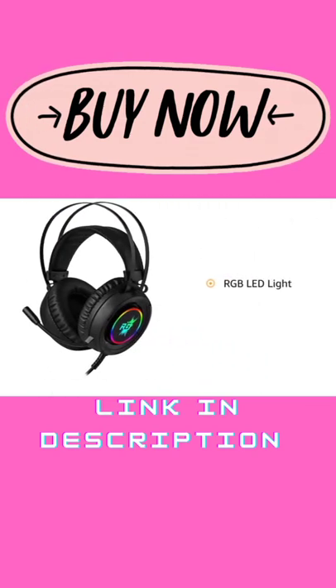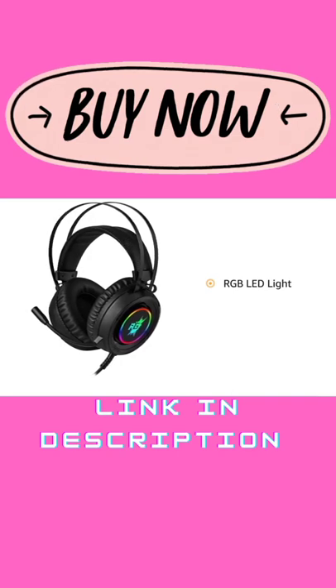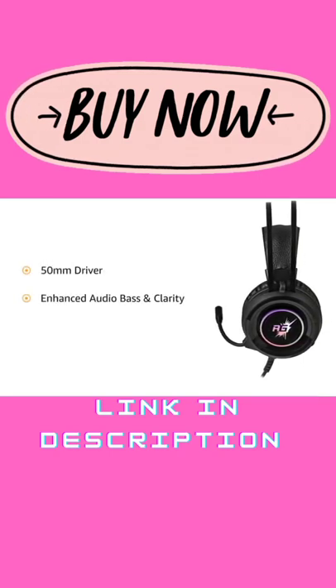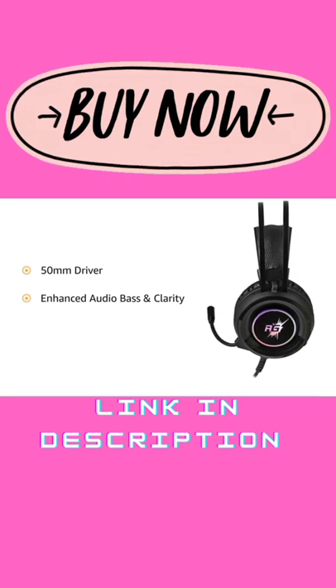The headphones feature an RGB LED light effect on the ear cups and tip of the microphone. The Redgear Cloak Gaming Headphones come equipped with a 50mm driver with enhanced audio bass and clarity that helps improve your in-game sound experience.